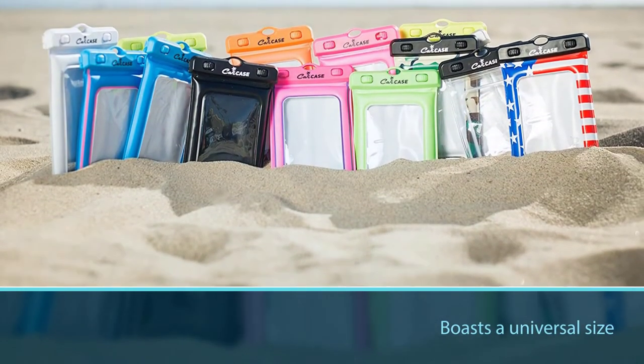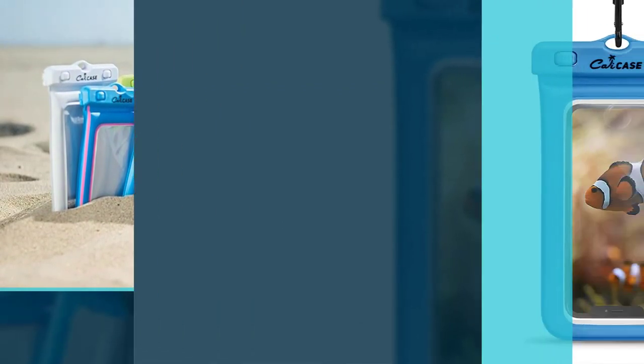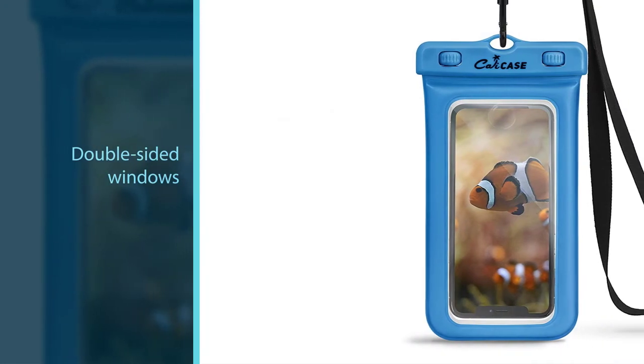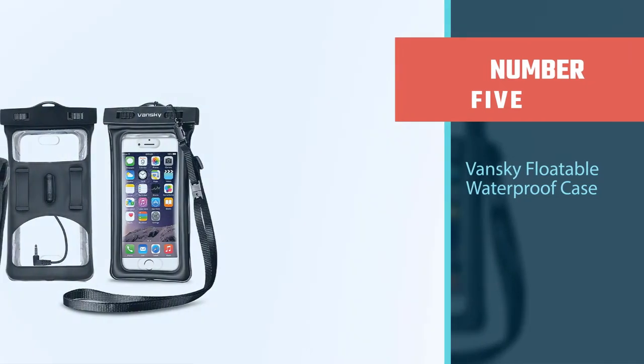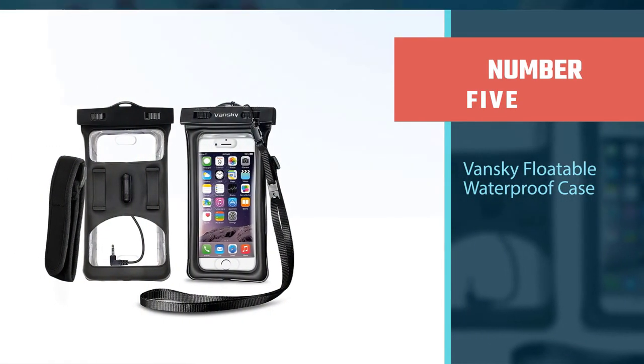The Cali Case comes with a lifetime warranty and boasts a universal size, meaning it fits nearly all phones including the iPhone 11, Samsung Galaxy S10, and all Android phones. Number five: the VanSky Floatable Waterproof Case for iPhone users.